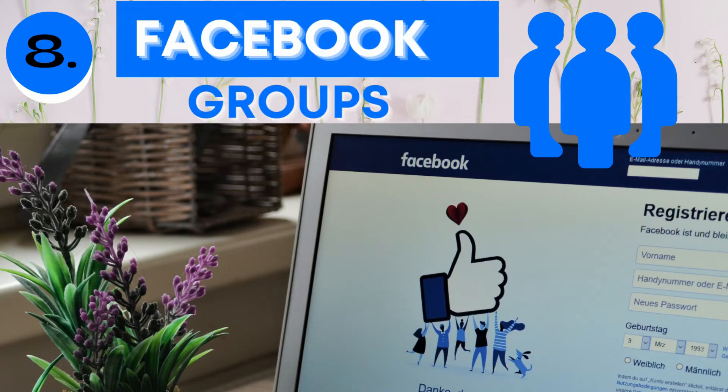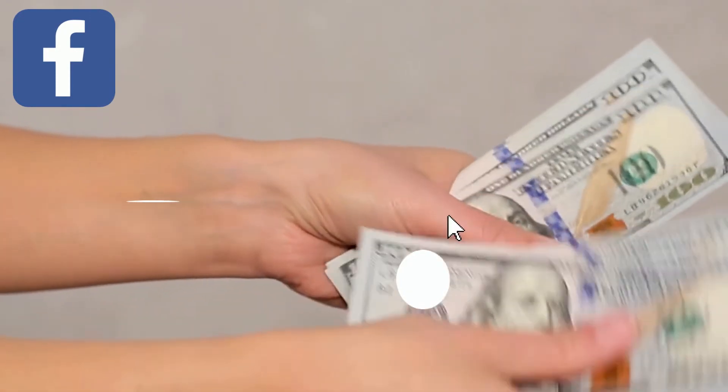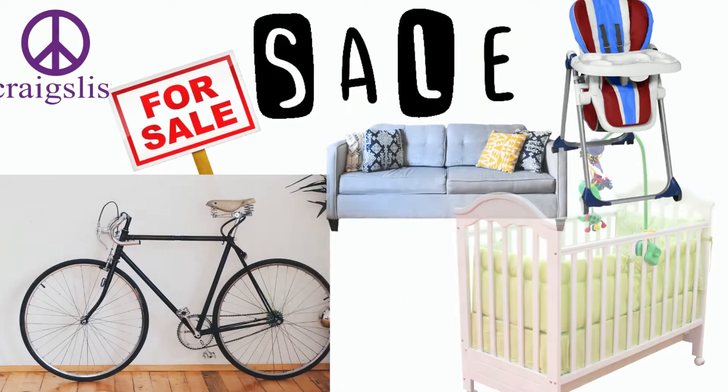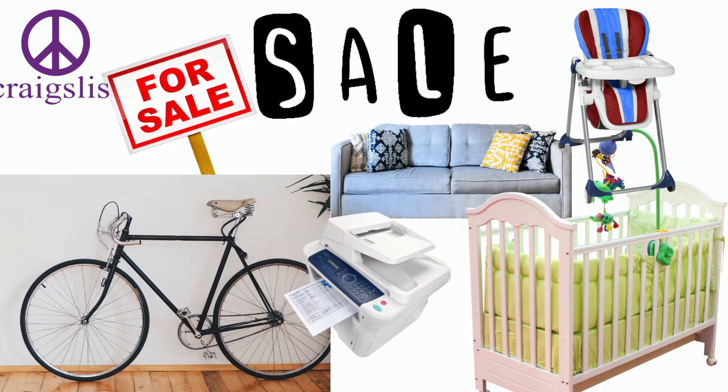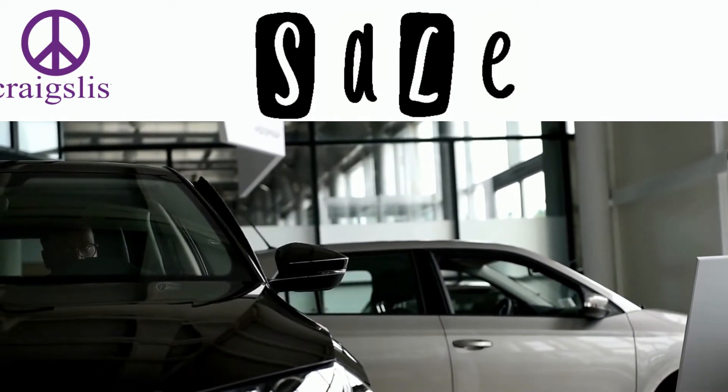Number eight: there are also local Facebook groups where people sell among themselves or give things away. These groups have been very helpful and tend to arrange meetups at central locations. Some groups like local moms' groups even give away and donate stuff. Number nine is Craigslist — it has a selling section and a free section. You can list items for sale and arrange delivery or pickup, again meeting at a central location for safety.